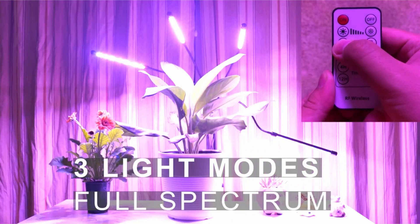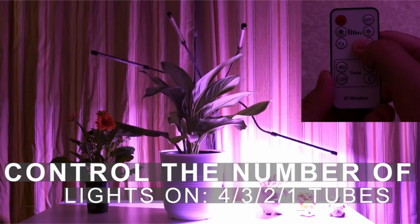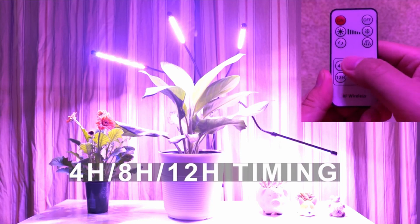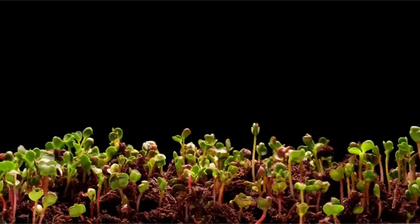It contains spectrum wavelengths of light ranging from 380 nanometers to 780 nanometers, efficiently enhancing photosynthesis, improving growth rate, and fulfilling plant germination needs. It is suitable for more indoor plants, whether tall, large, or small — these grow lights are ideal.